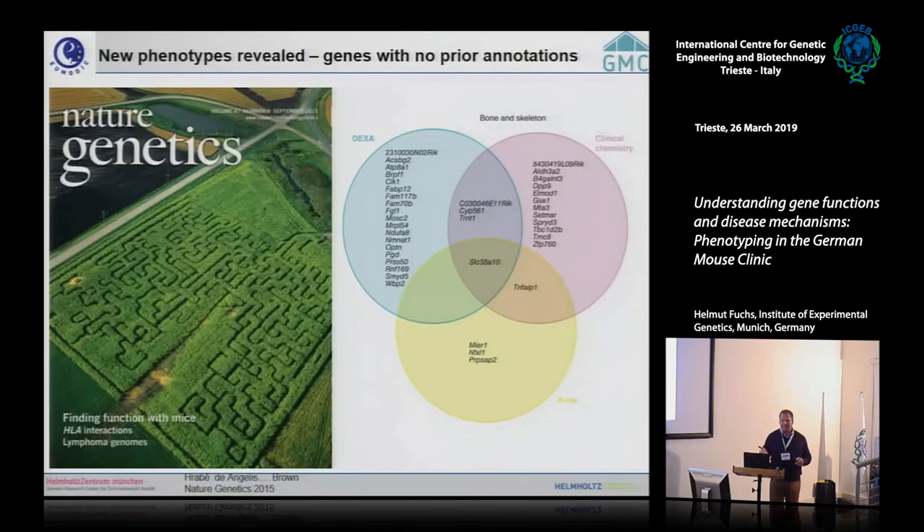The German Mouse Clinic was the first to start this concept in 2001, but very soon European partners joined — the ICS in Strasbourg, MRC Harwell, and the Sanger Centre all developed mouse clinics. We decided not to compete but to collaborate, comparing protocols and generating a portfolio — a gold standard of mouse phenotyping technologies.